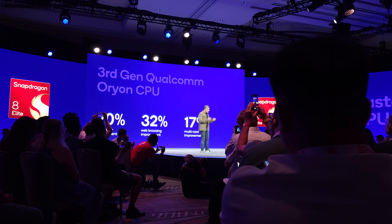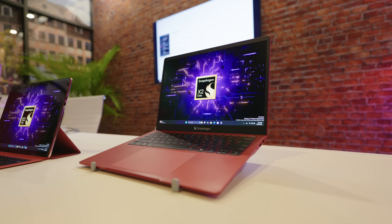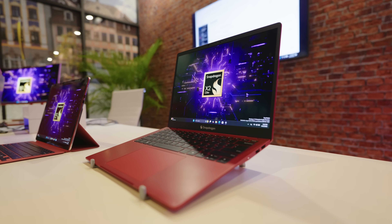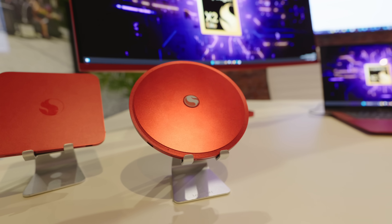Across the board, you're seeing a big jump in CPU performance. Both of these are using Qualcomm's new Orion third generation CPU. As of recording this video, all I've been able to do is look at demo models and some benchmarks that Qualcomm provided on reference devices, but what they're quoting here is pretty impressive specs.